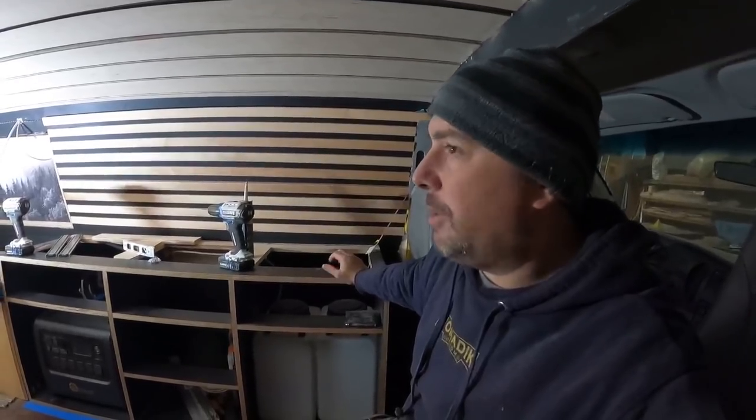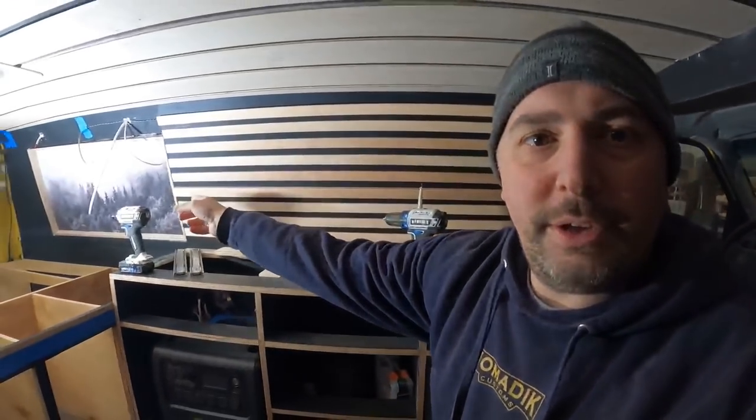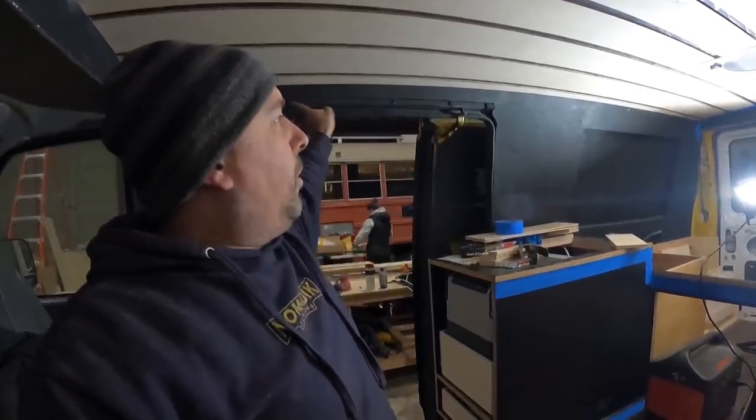I'm going to save the rest for the next video. The slats on the driver side are going to match this side, but instead of cutting off at the bed area they'll continue the entire length — all the way down the sliding door, staggered at the end, with a light strip running all the way down. Till next time, guys!